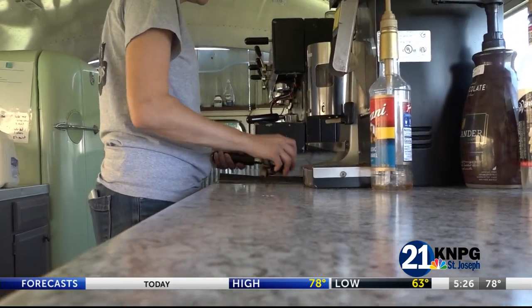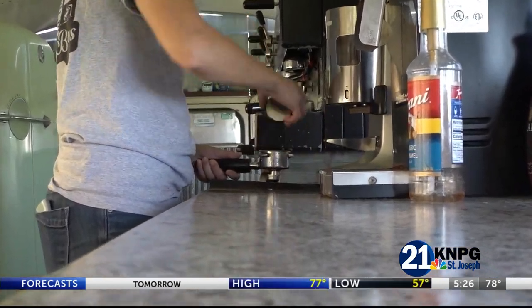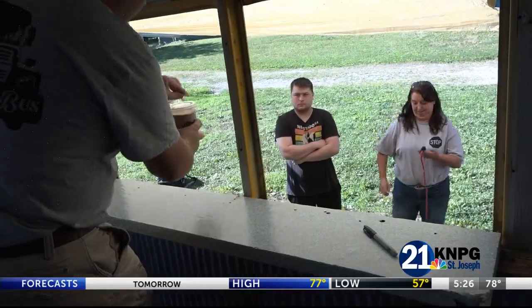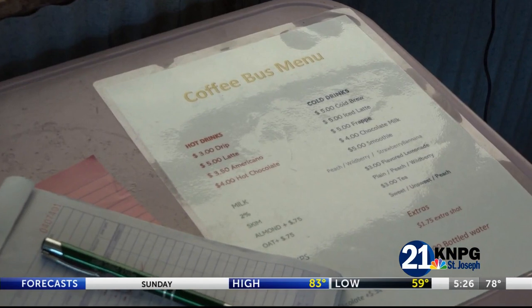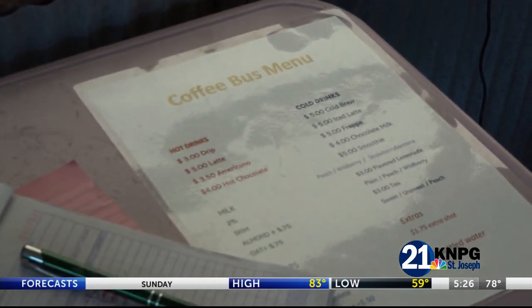Right now, the duo is solely taking their shop on the road to events like flea and farmers markets, but their neighbors have started to ask when they will be open every day so they can walk over for their morning cup of joe from the coffee bus.